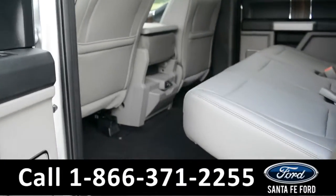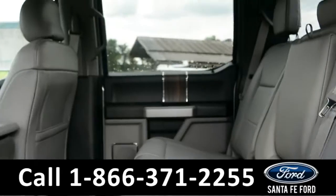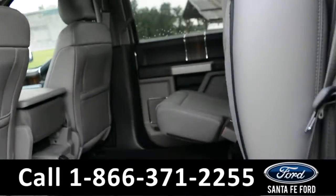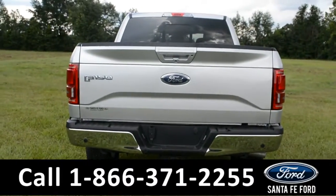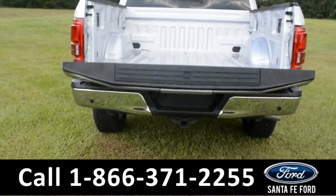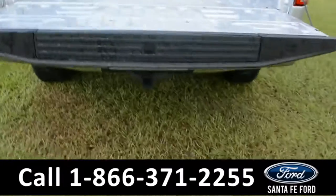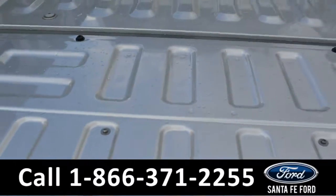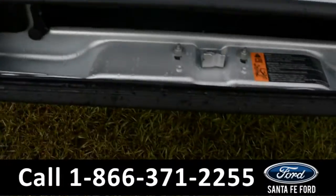Now let's take a look at the back. The back row does fold up for added storage. Looking at the bed of the truck, the tailgate automatically comes down and is also equipped with a tailgate step.